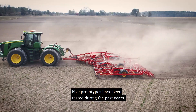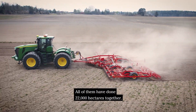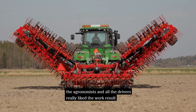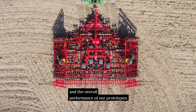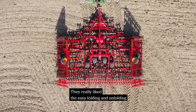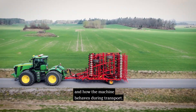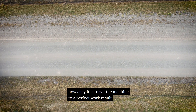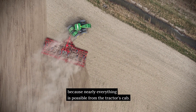Five prototypes have been tested during the past years, all of them together covering 22,000 hectares. The customers, agronomists and all the drivers really liked the work result and overall performance of our prototypes. They really liked the easy folding and unfolding, and how the machine behaves during transport. They were very satisfied with how easy it is to set the machine to a perfect work result, as nearly everything is possible from the tractor cab.